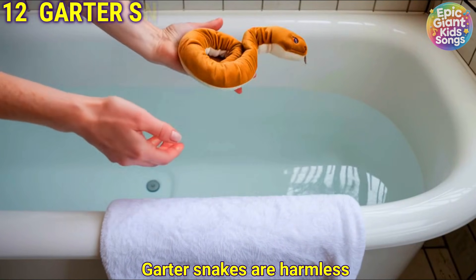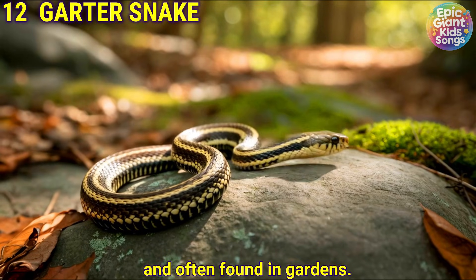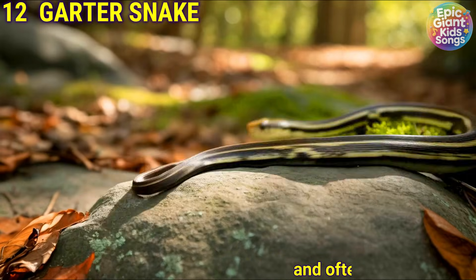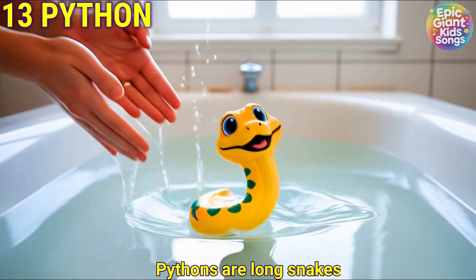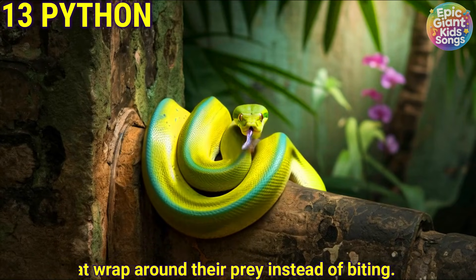Garter snake. Garter snakes are harmless and often found in gardens. Python. Pythons are long snakes that wrap around their prey instead of biting.